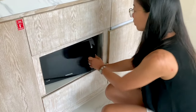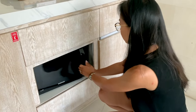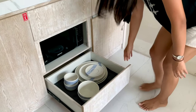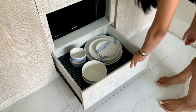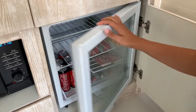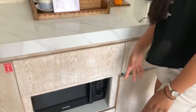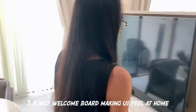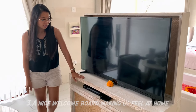They have a microwave, and they also have plates and bowls of all sizes. You have a fridge. And look at this beautiful welcome board.